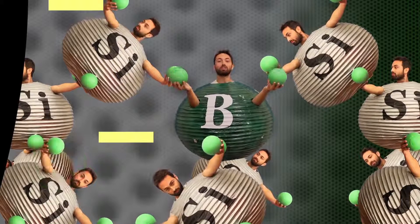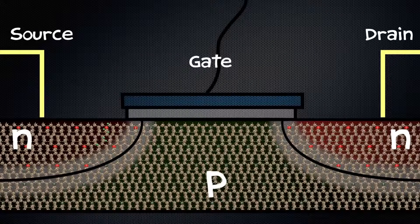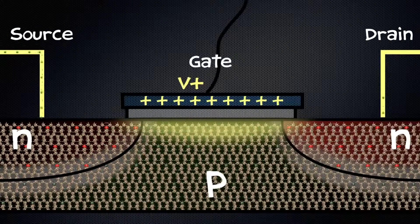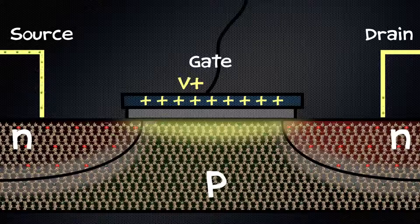So right now the transistor is off — it's like an open switch, it's in the zero state. To turn it on, you have to apply a small positive voltage to the gate. This attracts the electrons over and overcomes that repulsion from the depletion layer. It actually shrinks the depletion layer so that electrons can move through and form a conducting channel. So the transistor is now on — it's in the one state.